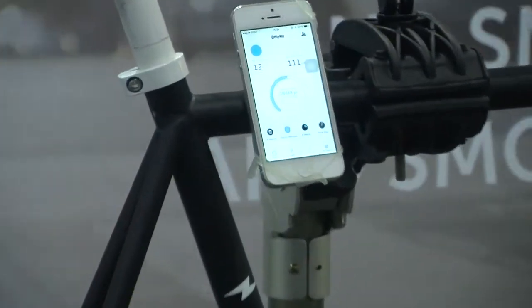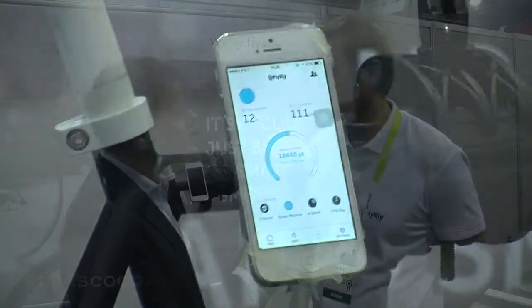So it's a hub and inside the hub you have the motor, the battery, electronics, sensors, Bluetooth — everything fit in such a small space. When you start pedaling the motor knows and turns on and helps you. When you want to stop you just start pedaling backwards and the motor brakes and also recharges the battery.